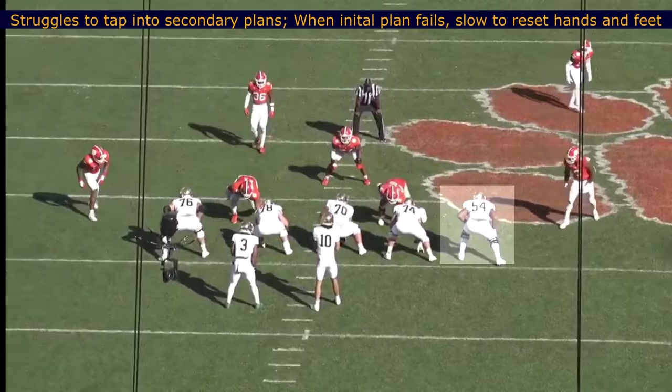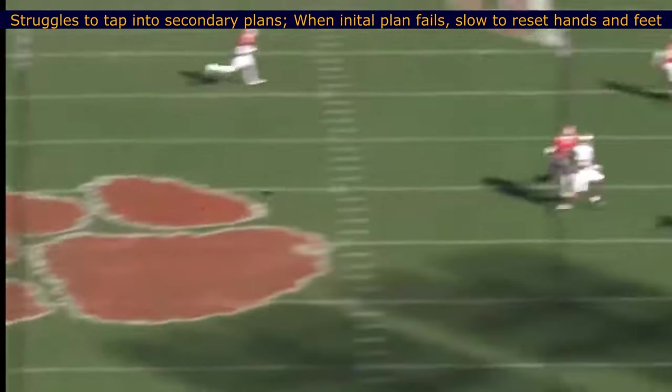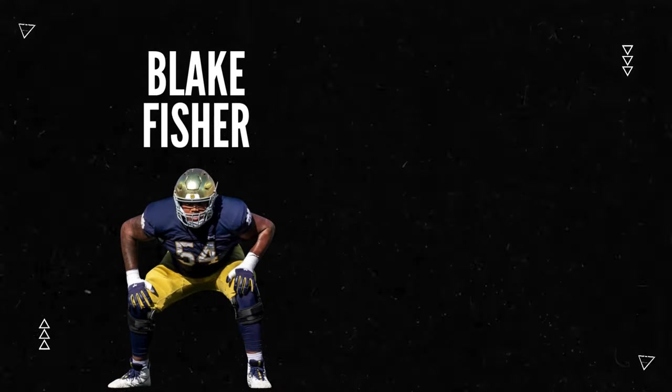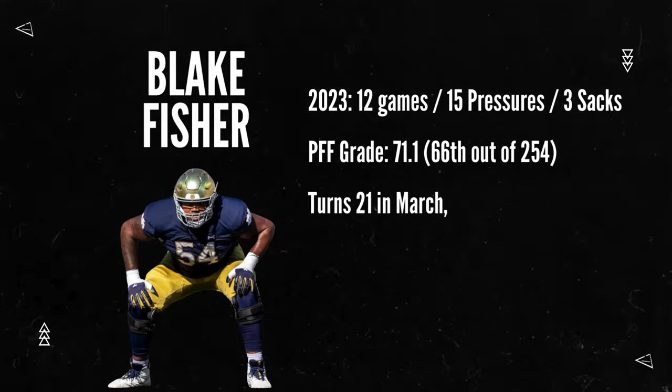Again, this kid is 20 years old — they're still learning. I'm really interested in this guy. I think he might be able to be a really strong guard prospect with potential to keep playing offensive tackle. I think he has a lot of traits to like.